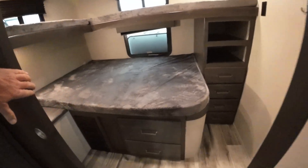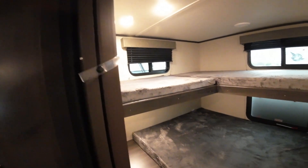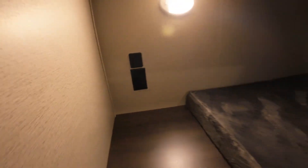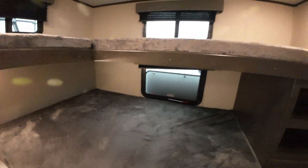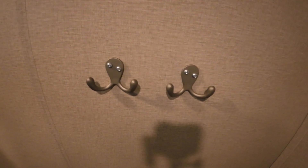Here is the aforementioned bunkhouse. Notice that everybody has their own window, everybody has their own charging station, their own lights, and a place for a TV — if you want a TV in the bunkhouse, you can. One, two, three, four drawers. Sweet.